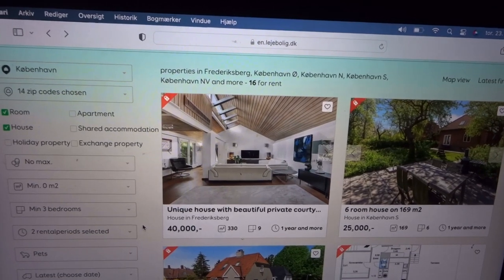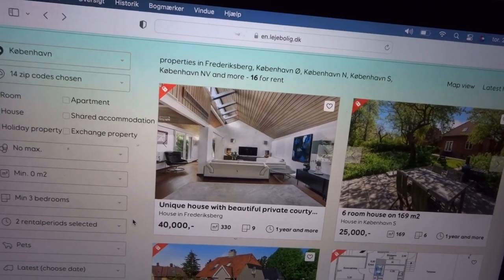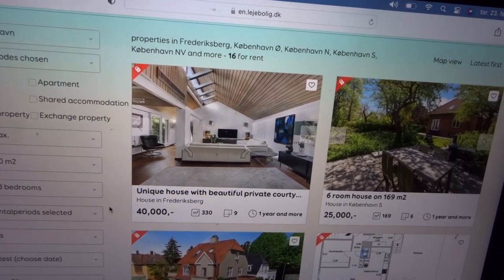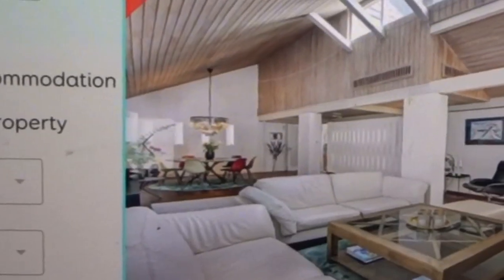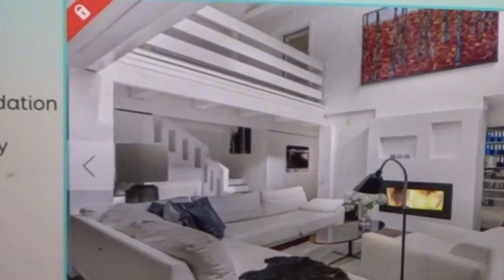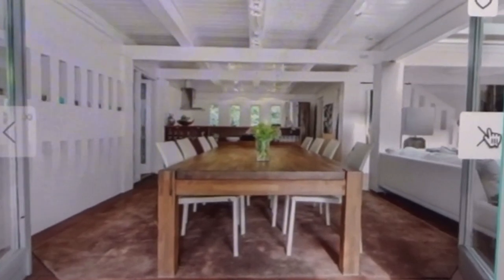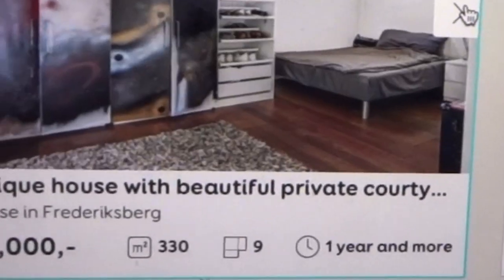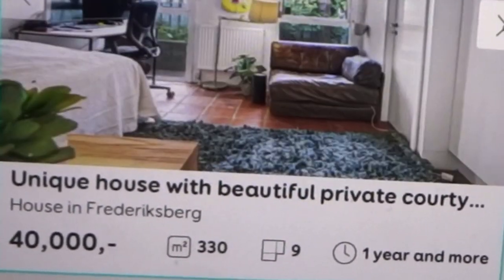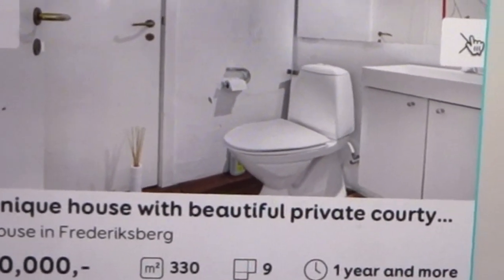Here I found a house — actually nine rooms, 330 square meters, and you only have to pay 40,000 for rent. The minimum rent is one year. Let's see what we have in here. Here's a nice white bedroom with lots of light.